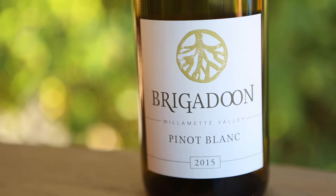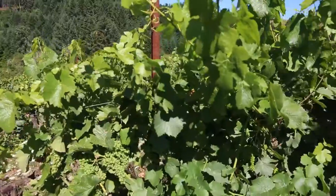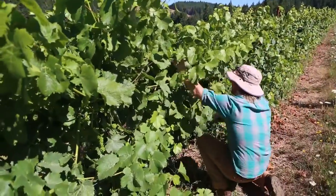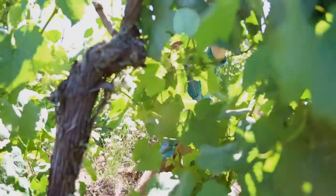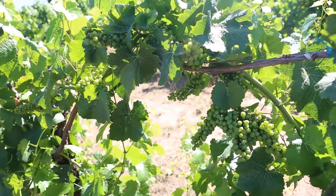It tends to set a little more crop, so there's a little more crop management trying to rein it back in because it does ripen later. You can't let all the fruit hang as long as it normally would. We also grow it on a single high wire trellis, which exposes it more to sunlight and helps ripen it. It's a little easier to maintain, but in some ways you need to pay more attention in order to ripen it.